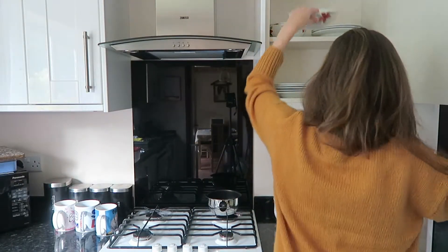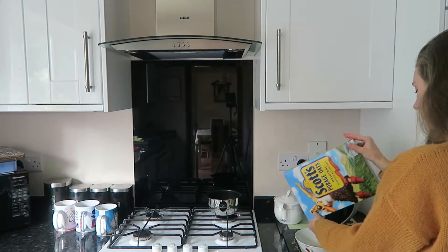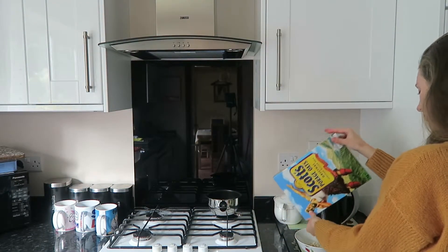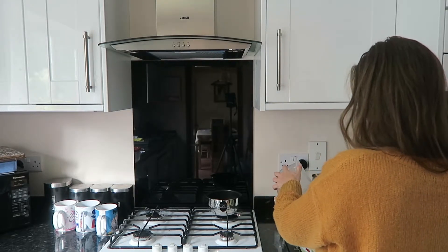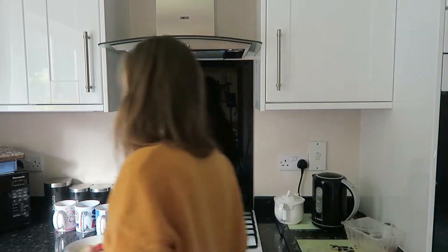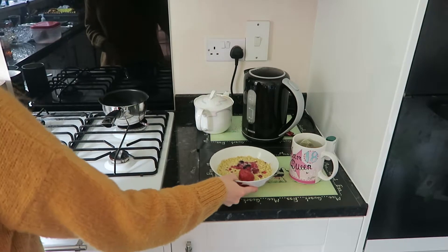I then wander downstairs and make my favourite breakfast which is porridge and berries. I apply some oats into a bowl, add some almond milk and my frozen berries and pop it in the microwave for two and a half minutes. When it's out I apply some honey over the top and also make myself a green tea, but today it's a chamomile tea as I ran out of green tea bags.